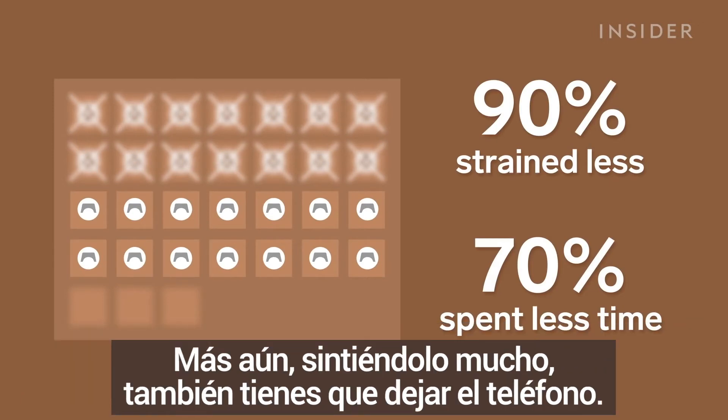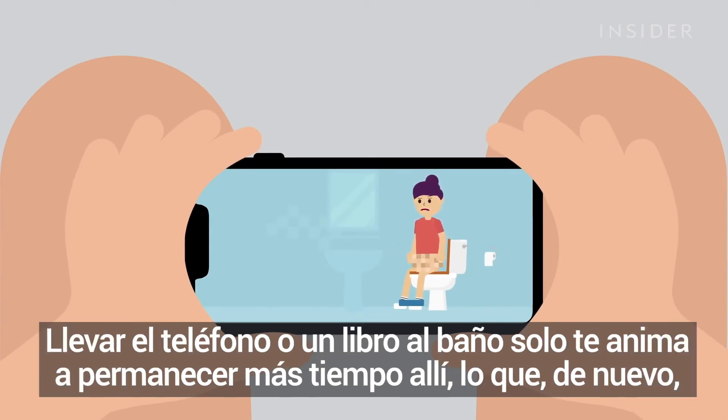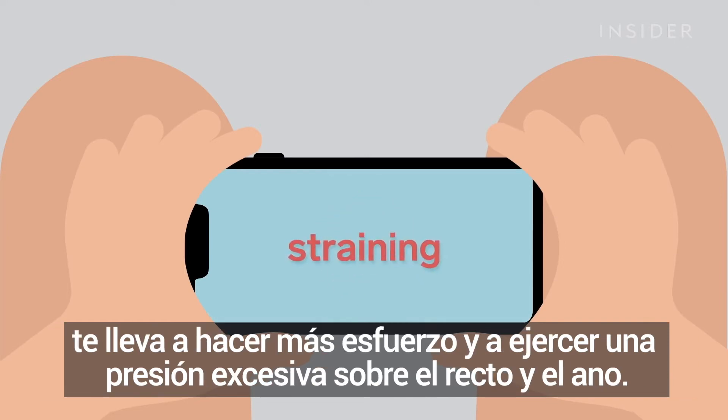Speaking of, we are very sorry, but put down your phone — even you, the person who's watching this on the can right now. Taking your phone or a book to the bathroom just encourages you to stay in there longer, which leads back to straining and putting excess pressure on your rectum and anus.